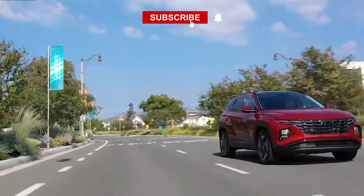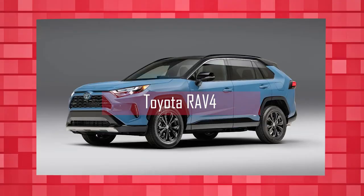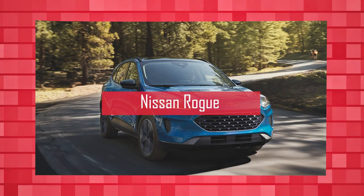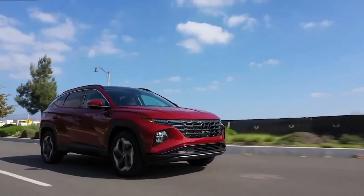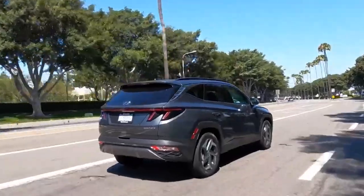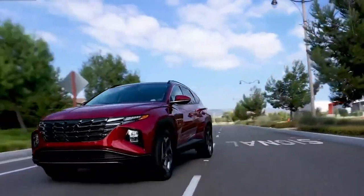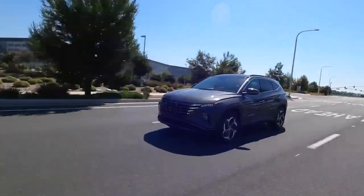The Tucson compact crossover SUV squares off against other compact bestsellers, including the Toyota RAV4, Honda CR-V, Nissan Rogue, and Ford Escape. Hyundai's design philosophy has undergone a revolution with the introduction of the all-new Tucson, which also advances automotive technology. Since its debut, 7 million Tucsons have been sold worldwide, with 1.4 million of those sales occurring in Europe alone.